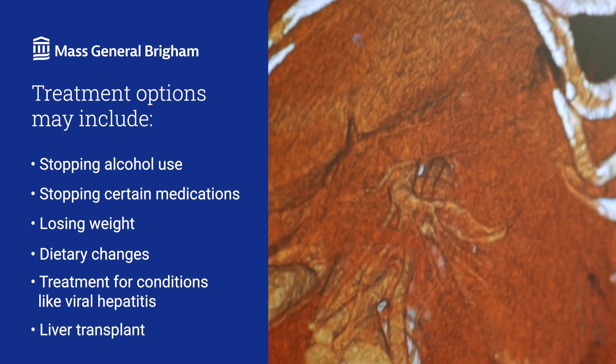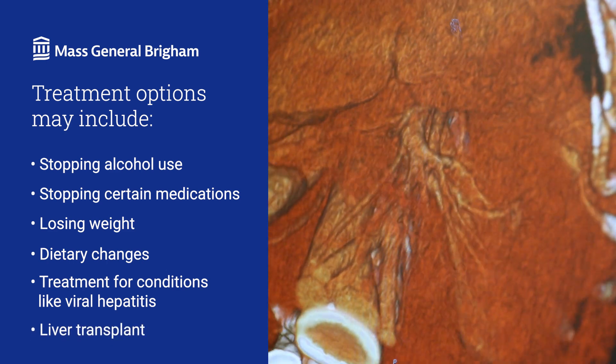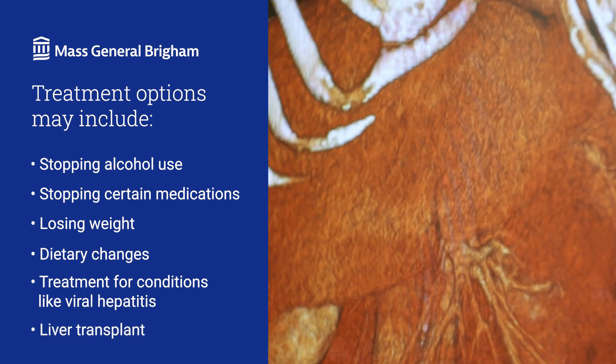If your liver stops working, transplant is the only known cure, although treatments to manage symptoms are available. If considering a liver transplant, you must undergo extensive testing and counseling with our transplant team to make sure you're healthy enough to undergo surgery and determine whether transplant is the right decision for you. Any patient determined to be a liver transplant candidate is placed on the National Liver Transplant Waiting List.